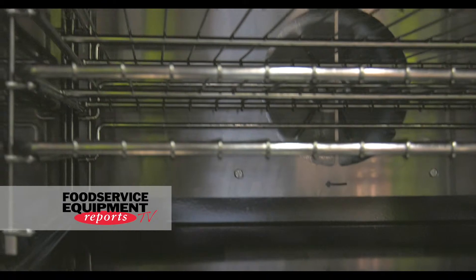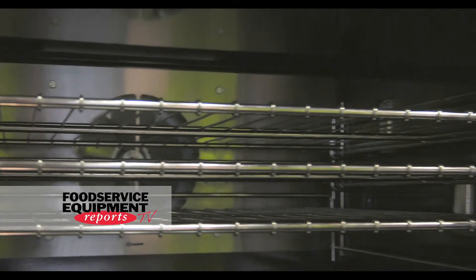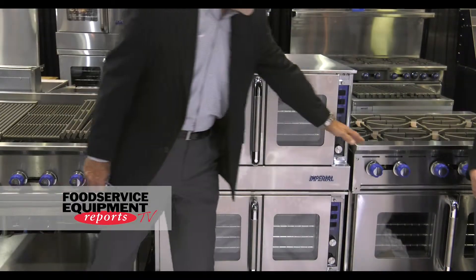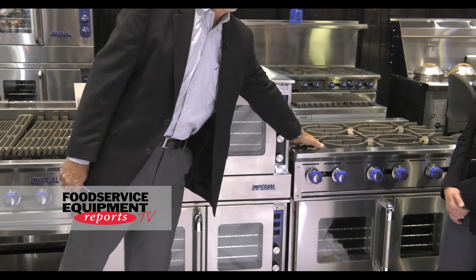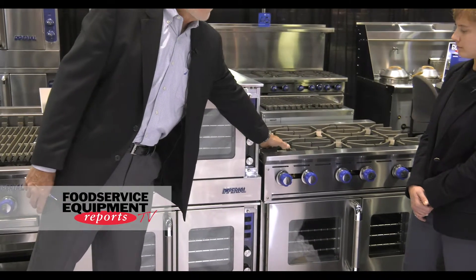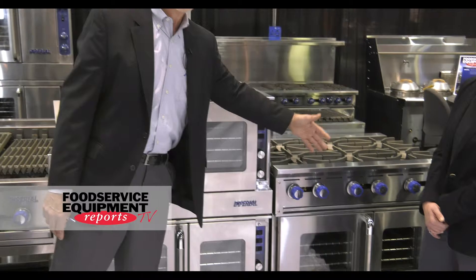It's made to be modular and go into multiple applications. You can go three high. We're really happy that you can use it in different applications with different tops. You can go with griddle tops, open tops, or charbroilers. You can mix and match to get a specification on any type of configuration that the restaurant needs.